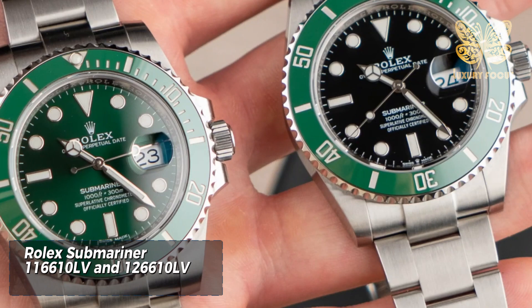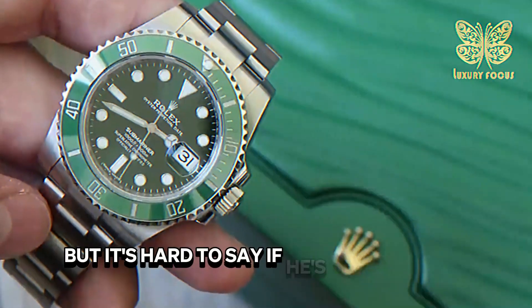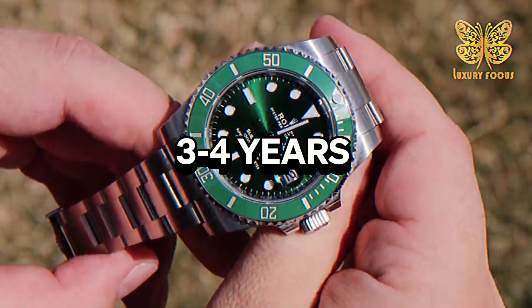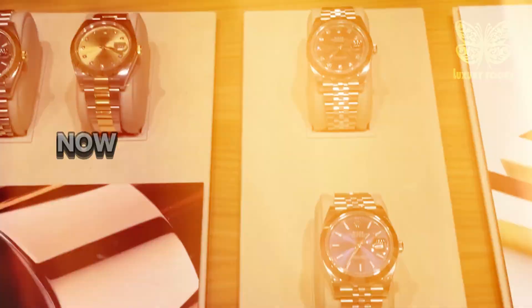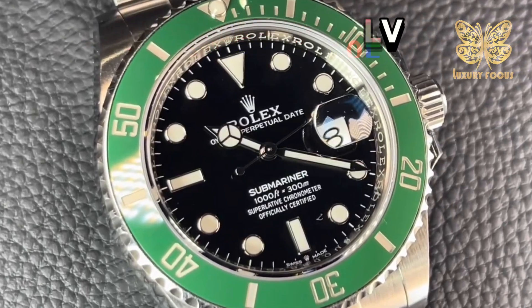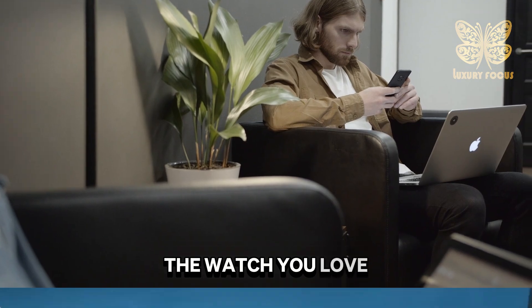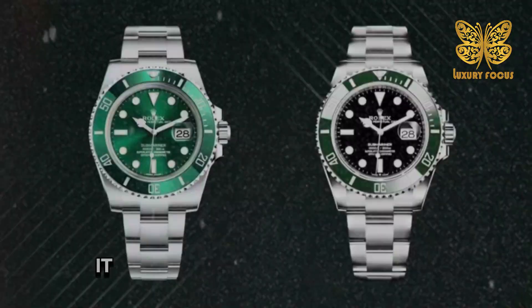Rolex Submariner 116610LV and 126610LV. The Rolex Submariner 116610LV — nicknamed the Hulk — is so popular that people have to wait at least three to four years to get one. Even though they stopped making the Hulk model in 2020, it's still super valuable. The new Submariner 126610LV, nicknamed the Starbucks for its green bezel and black dial, has taken the Hulk's place and is also causing people to wait years. If you're not into waiting, whether for the 116610LV or the 126610LV, you might want to check out the second-hand market.